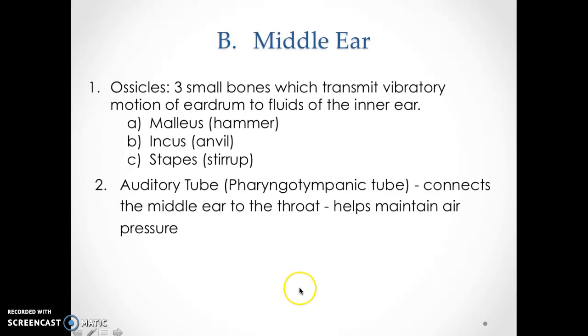In the middle ear, you have three small bones — actually the smallest bones of the body — which transmit the vibratory motions of the eardrum. When the eardrum moves, it starts moving the malleus, which vibrates and transfers to the incus. The incus vibrates and transfers to the stapes. Sometimes you'll hear them called hammer, anvil, and stirrup. For the quiz, know the scientific names: malleus, incus, and stapes.